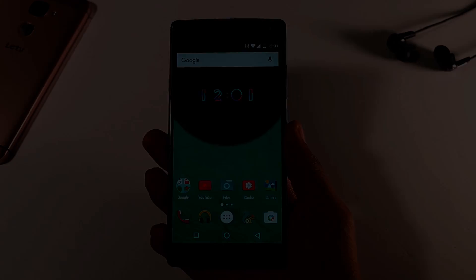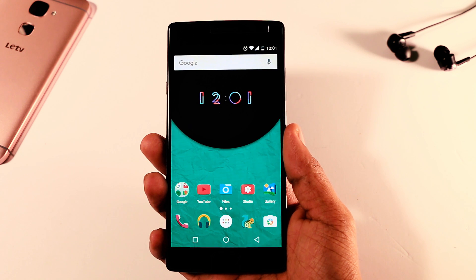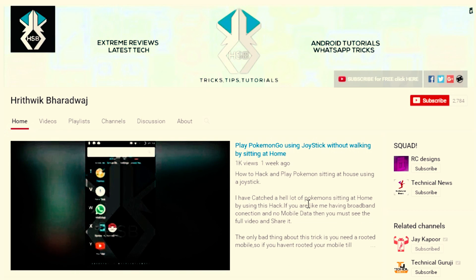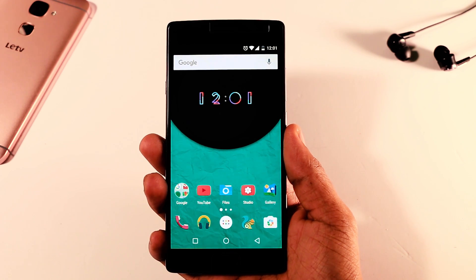Hey, what is up guys, it's your boy Samir and I am back with another video. This time I am collaborating with two other awesome YouTubers who are Nikhil from Greedy Tech and Hrithik Bharadwaj. Don't forget to check out their channels for more awesome tech related content. The links to their channels will be in the description below.